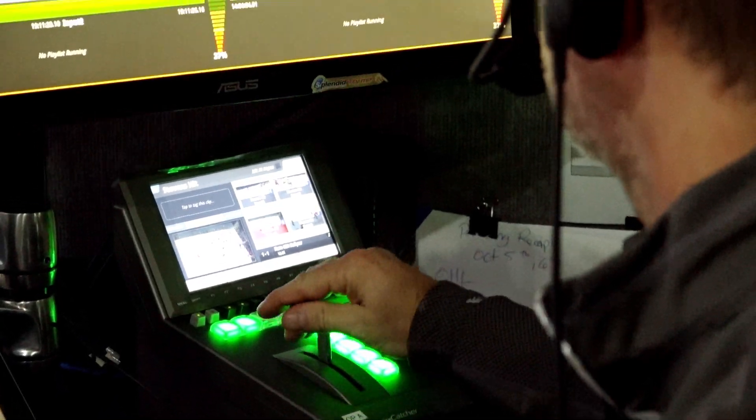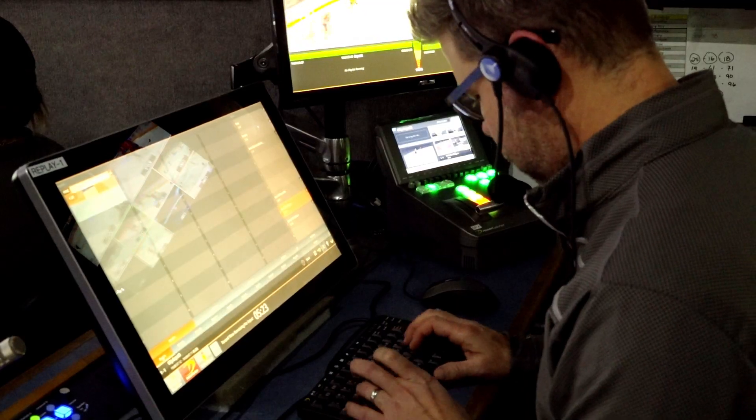The people who are going to use your system day in and day out are the people who have the best insight into what makes your system better.